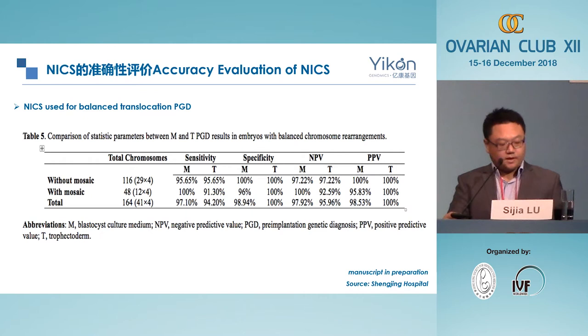Another group focused on doing this test with balanced chromosome arrangement patients. When focusing on the two chromosomes involved in the balanced translocation, the false negative rate drops almost to zero and the false positive rate also drops to nearly zero. In both cases, the NPV and PPV are more than 95% for this test. This manuscript is in preparation in collaboration with Shenzhen Hospital in China.